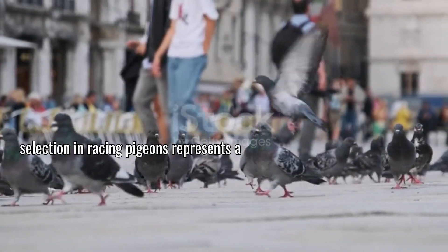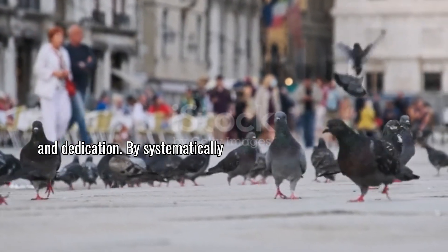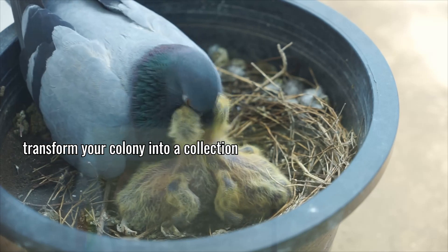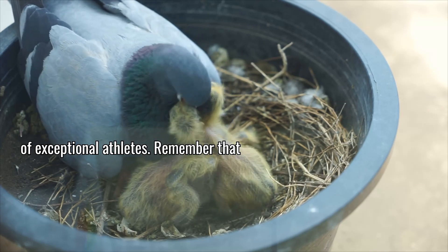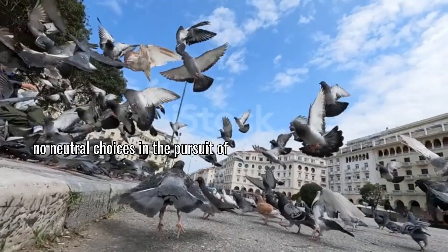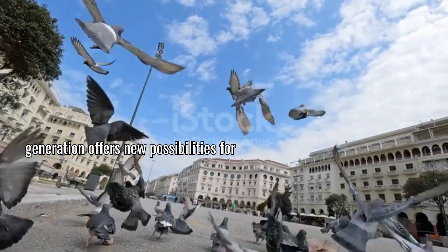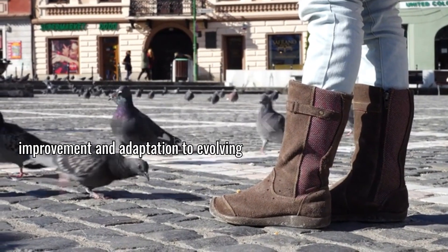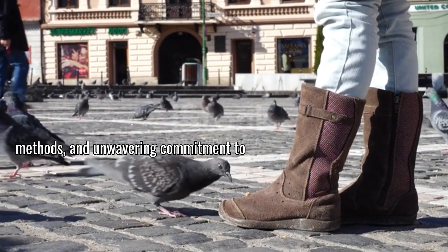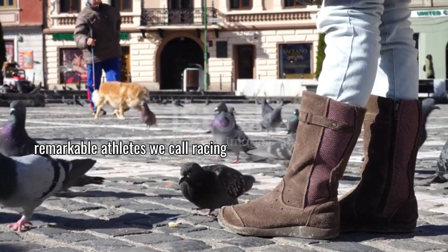In conclusion, genetic selection in racing pigeons represents a fascinating intersection of art, science, and dedication. By systematically identifying, testing, and propagating superior genetics while rigorously culling underperformers, you gradually transform your colony into a collection of exceptional athletes. Remember that each breeding decision either advances or hinders your genetic progress — there are no neutral choices in the pursuit of excellence. The journey of genetic refinement never truly ends; each generation offers new possibilities for improvement and adaptation to evolving race conditions. By approaching genetic selection with patience, systematic methods, and unwavering commitment to performance standards, you participate in the continuing evolution of these remarkable athletes we call racing pigeons.